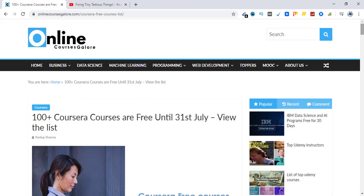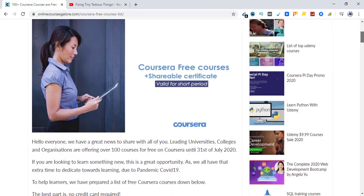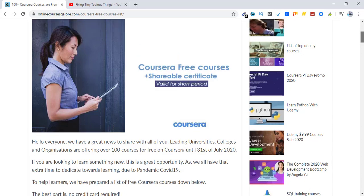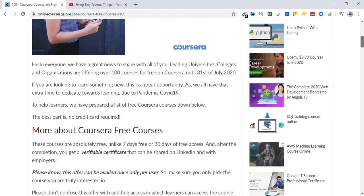This is the post from onlinecoursesgalore.com — they have listed all the courses that are free at the moment. Not only that, you also get a free certificate. Unlike other free Coursera courses, with this offer you get a shareable certificate that you can share with employers on LinkedIn. I'll be sharing this post in the description section as well.